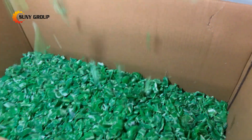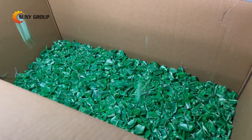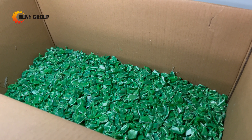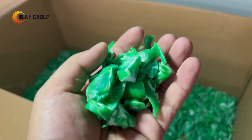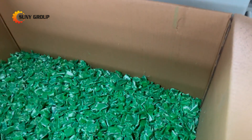In conclusion, single-shaft shredders excel in shredding hard plastic materials due to their versatility in processing various plastic types, ability to handle different sizes and shapes, and adaptability to different hardness levels. Their design and capabilities make them a reliable solution for plastic recycling and reuse.